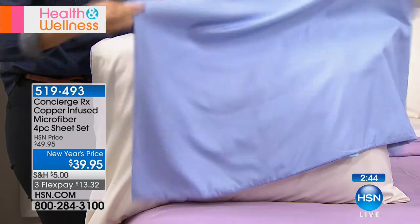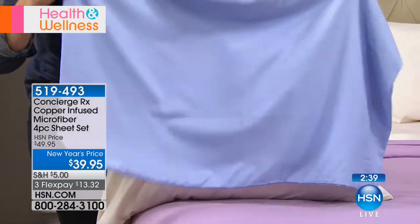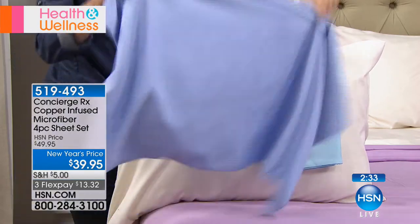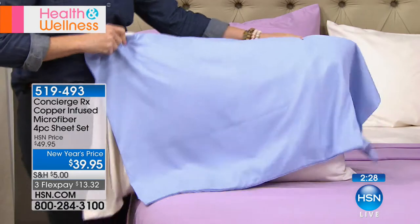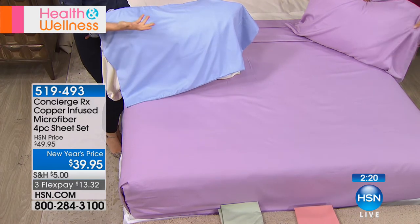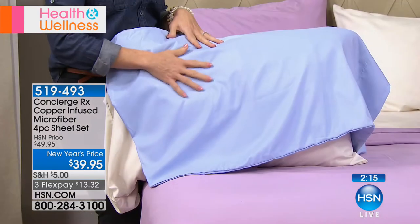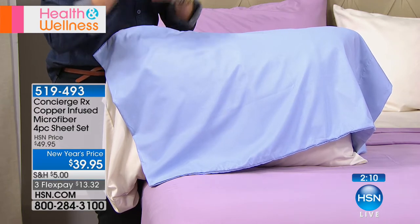If you are a believer in copper, this is the perfect time to try it. Look — we're talking soft, comfortable. You don't feel the copper — there's no difference in softness and comfort or the coolness of the sheets. They're machine washable. They say we should change our sheets every five to seven days, but in reality most of us it's every five to seven weeks — we're busy. So imagine having something infused into your sheets that's going to keep them fresher longer, eliminate odors, and help combat germs and bacteria.